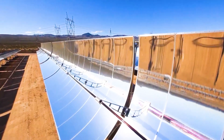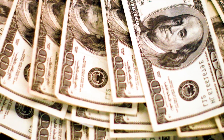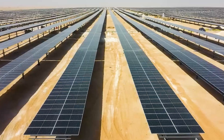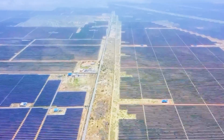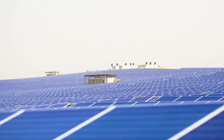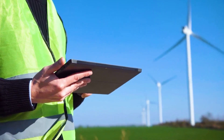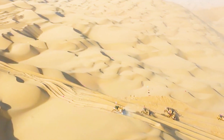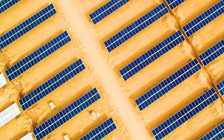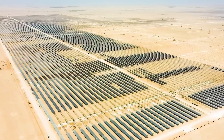Despite such achievements, Chinese engineers did not stop there. In May this year, China announced that it would invest $260 million to build 2.74 million photovoltaic panels in the desert, forming a desert ocean with an area of about 35,000 acres. This grand plan has caused widespread discussion on the international stage. Some American engineers have given it high praise, and they can't even believe that China can create such a miracle in such a harsh environment. So, how did China build such a photovoltaic power station in the desert, and what is the significance of this 35,000-acre photovoltaic power station to China?